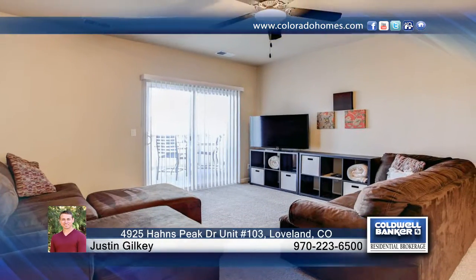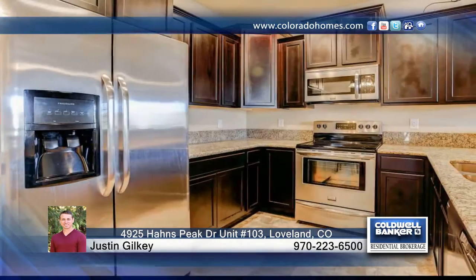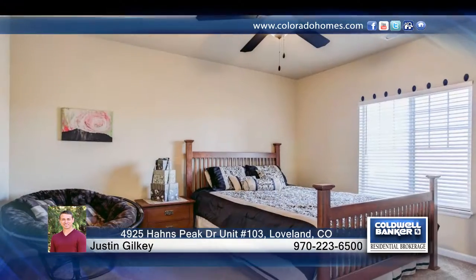This luxury condo at Lakeshore at Sentara has been used as a vacation home and is immaculate, boasting pride of ownership. Its private location backs to beautiful Equalizer Lake with a walking path and greenbelt.